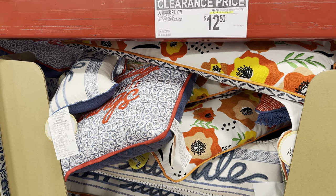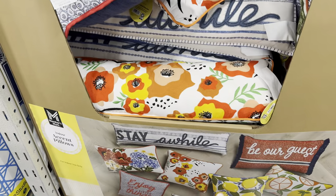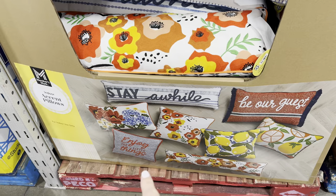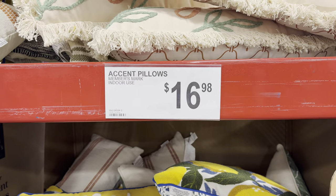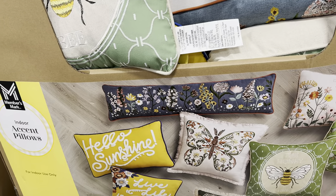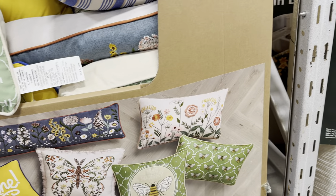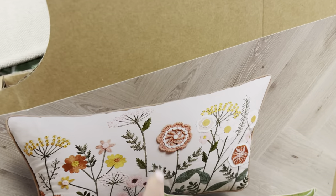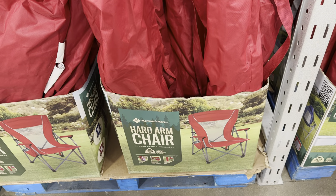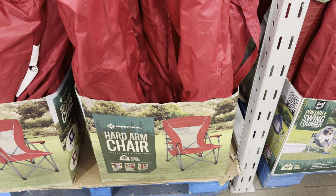The outdoor pillows are already on clearance — $2.48 off making them $12.50. They're mildew resistant, from Studio Chic. Options include 'Stay a While,' 'Be Our Guest,' 'Enjoy the Little Things,' some with flowers, and lemons — lemons always speak to me. There are also non-clearance ones at $16.98 with sayings like 'Hello Sunshine,' 'Live Life in Full Bloom,' 'Be Kind to Yourself,' and honey bee designs with a crochet flower popping out.